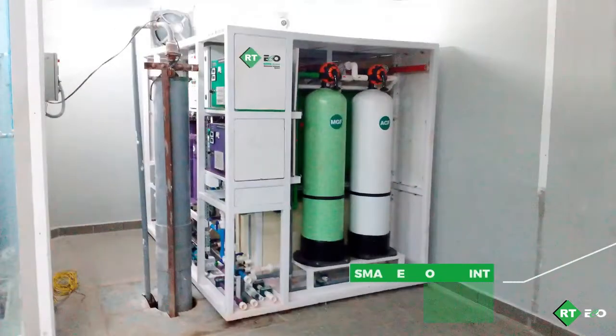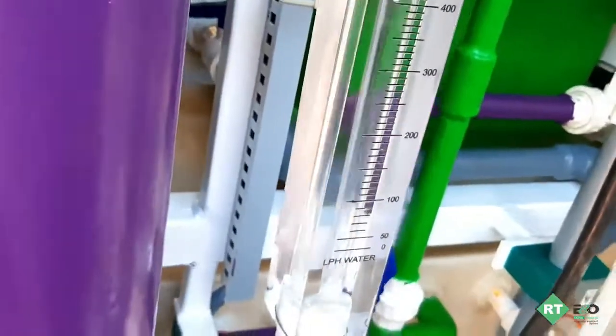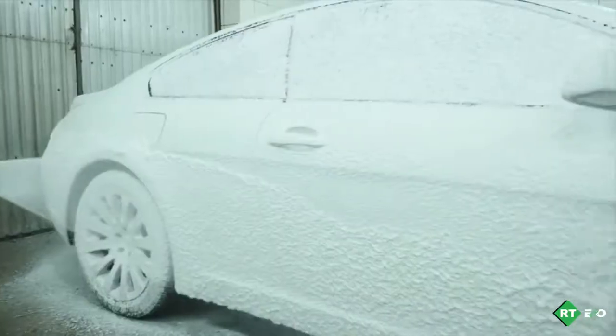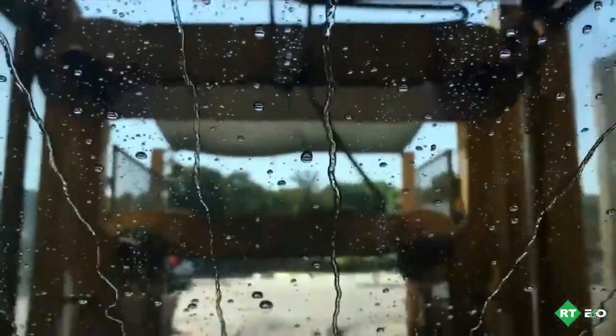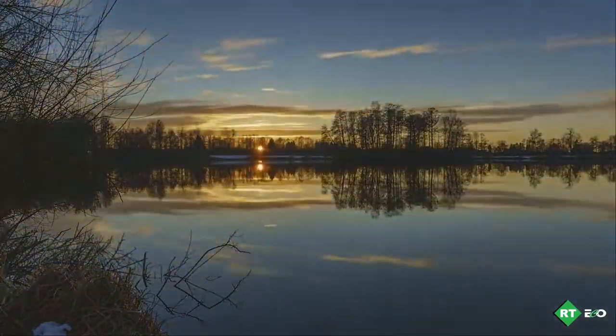RT Eco uses a smaller footprint and requires 90 to 95 percent less space than conventional plants, reduces labor requirements, and can be automated easily. The wastewater after treatment is safe to reuse for car washing again, or safe to release into any nearby water bodies such as rivers without causing any harm.